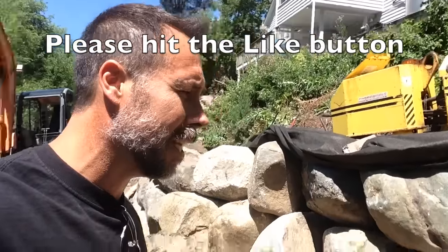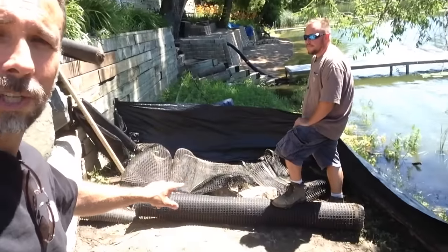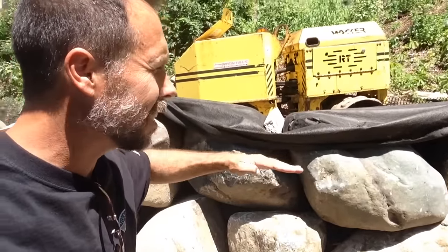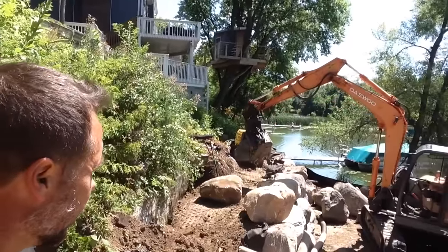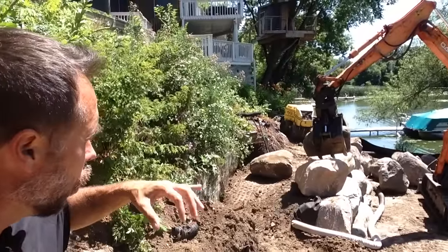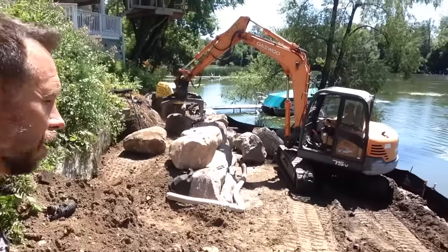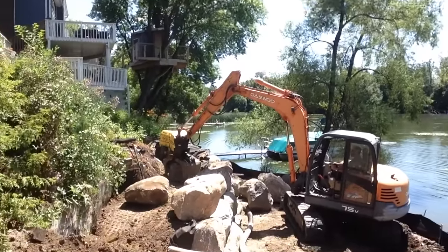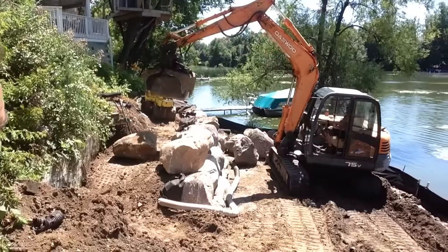Anytime we get a chance we're going to use fabric behind it. Now on this wall we're actually using geogrid as well — you can see where he's got the grid laid out. That goes in horizontally every two feet and then we angle it up. We've got the 33-inch commercial ram compactor — that's actually ours, we bought it from a rental store — and that's how we get all the compaction behind the wall so it's not just soft soil going in place.